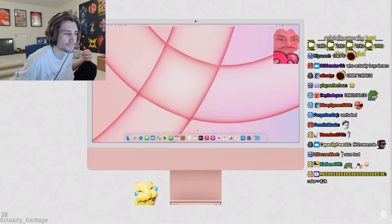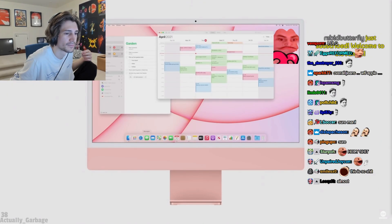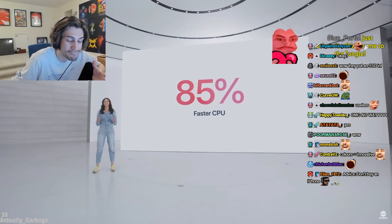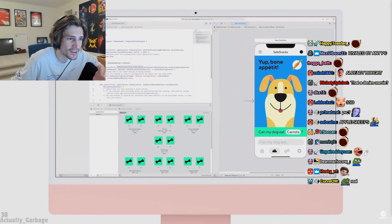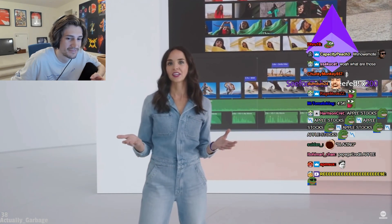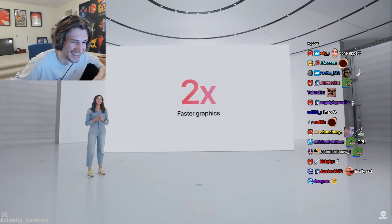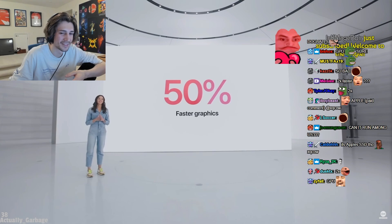iMac wakes almost instantly and apps launch with blazing speed. It has an SSD that's 85% faster than the previous 21.5-inch iMac models, so you can compile new apps in Xcode in a fraction of the time. When it comes to GPU performance, apps like Affinity Photo and Photoshop run up to two times faster than previous models, and it's even up to 50% faster than the most powerful discrete graphics in the fastest 21.5-inch iMac.